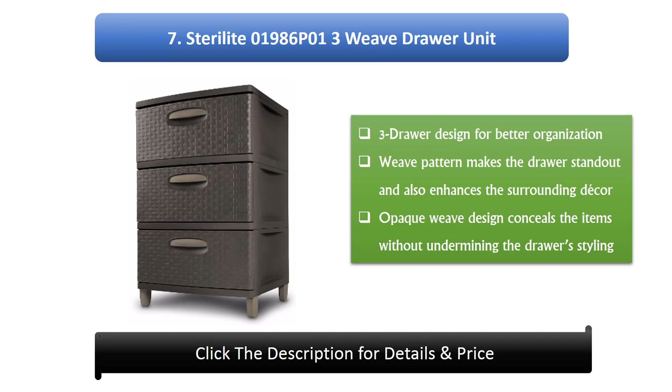Number 7: Sterilite Weave Draw Unit, 3-draw design for better organization. The weave pattern makes the drawers stand out and enhances the surrounding decor. Opaque weave design conceals items without undermining the drawer's styling.